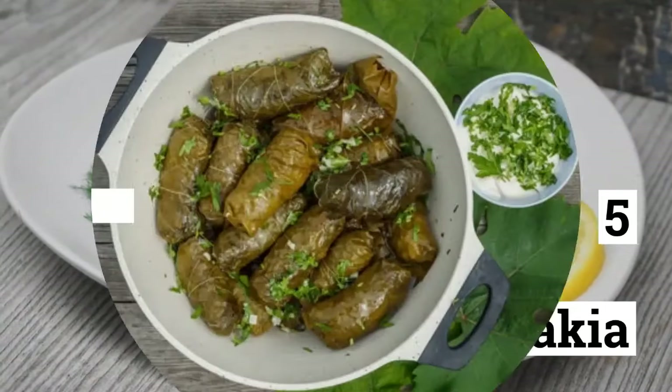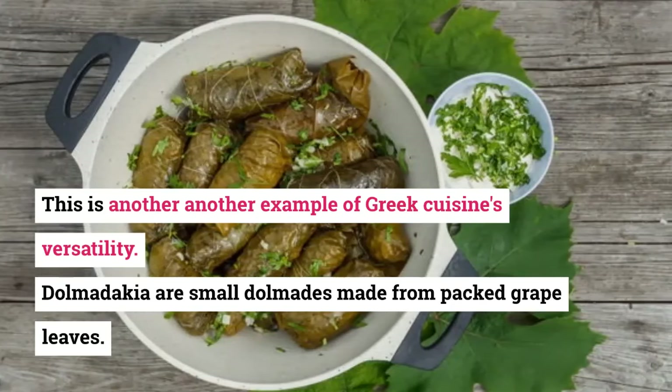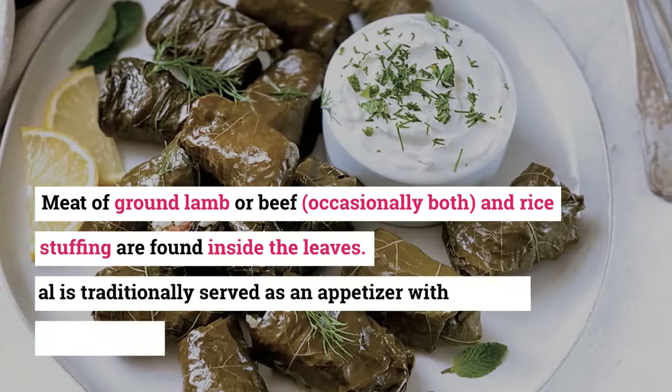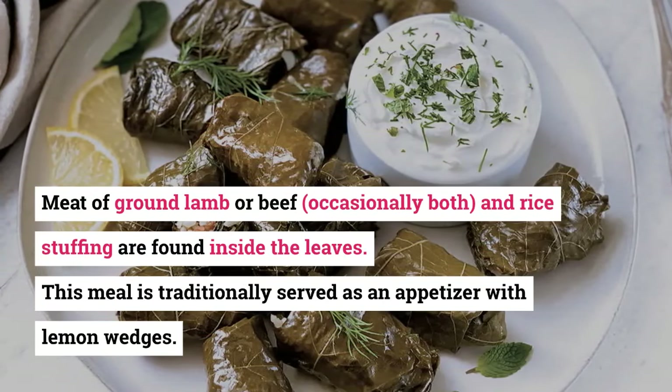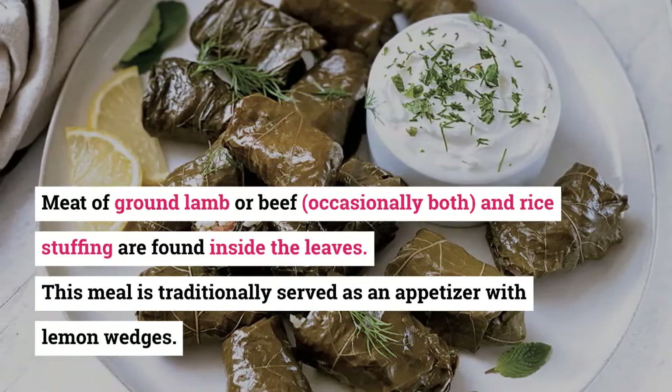5. Dolmadakia. This is another example of Greek cuisine's versatility. Dolmadakia are small dolmades made from packed grape leaves. Inside the leaves you'll find ground lamb or beef — occasionally both — and rice stuffing. This meal is traditionally served as an appetizer with lemon wedges.